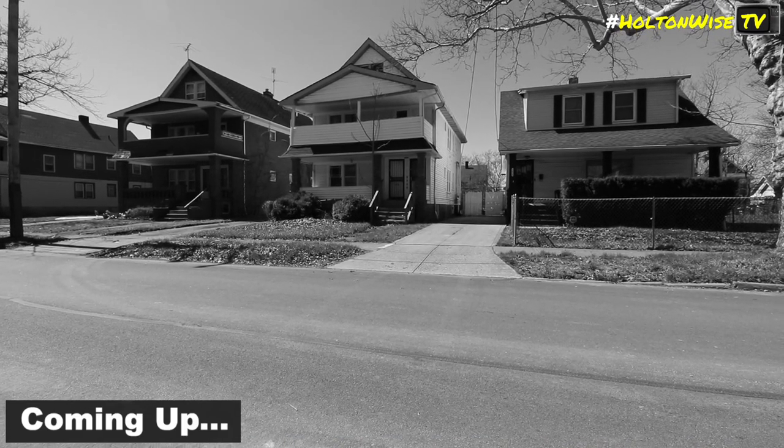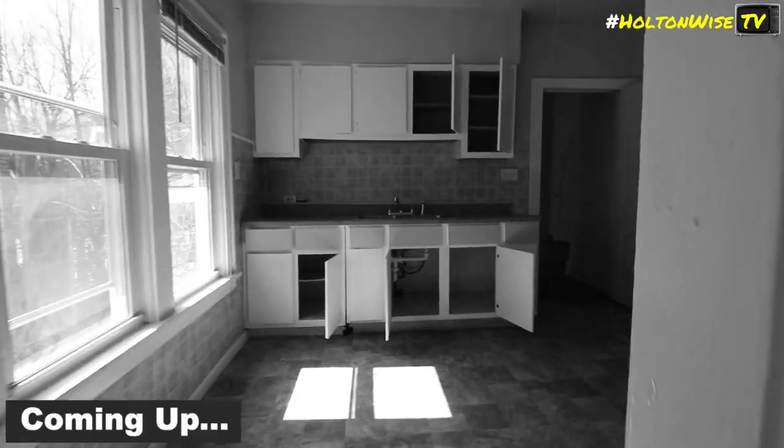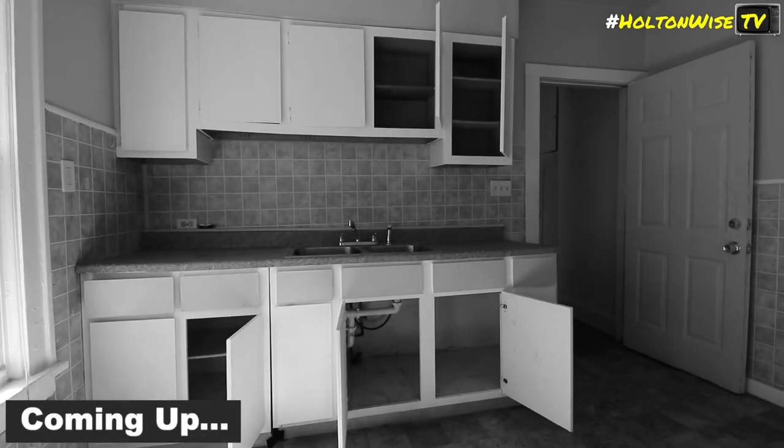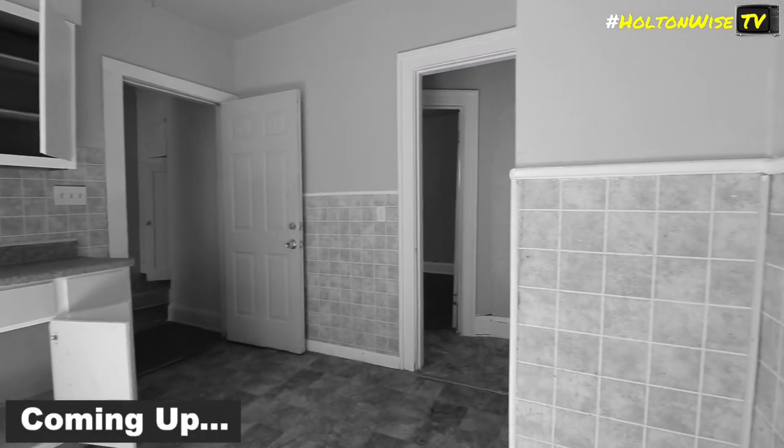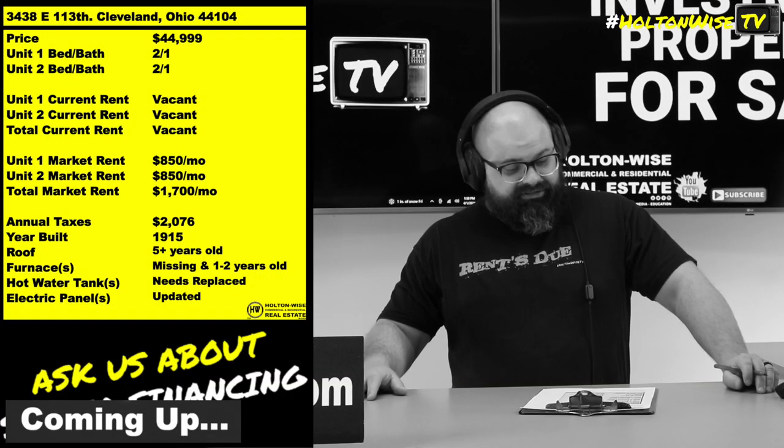They're at 3438 East 113. So I personally, I like to go with the Section 8. But what do I know? I'm just a dude who sold $200 friggin' million dollars worth of stuff, okay?